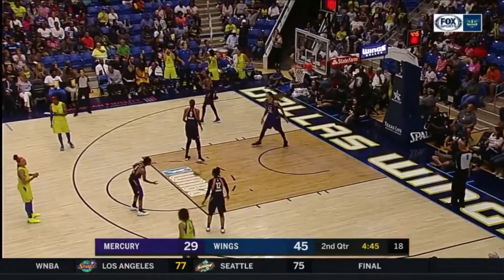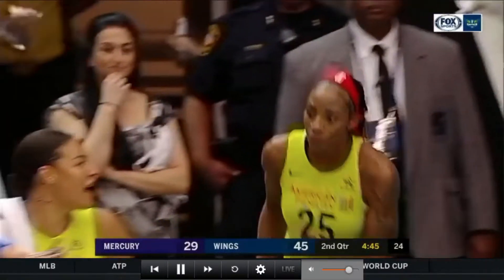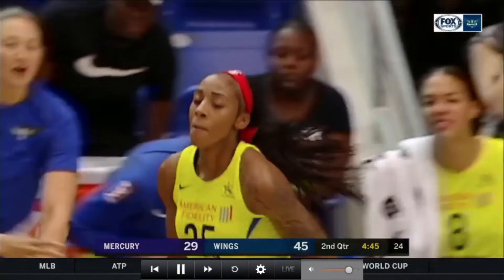This sequence starts off with a turnover from Gloria Johnson. She knows she messed up, but it's okay. As she's running back on defense, look at how many high fives she gets from her team.